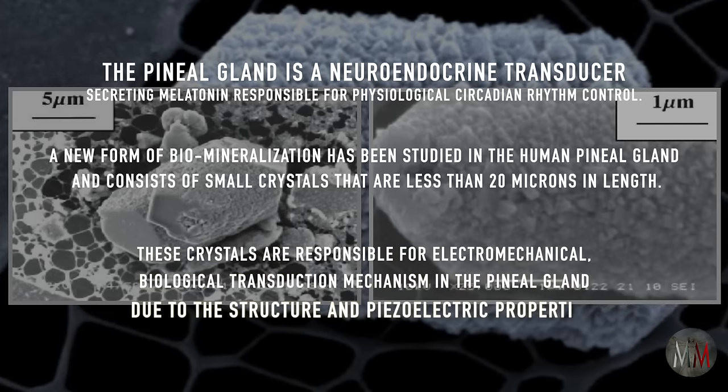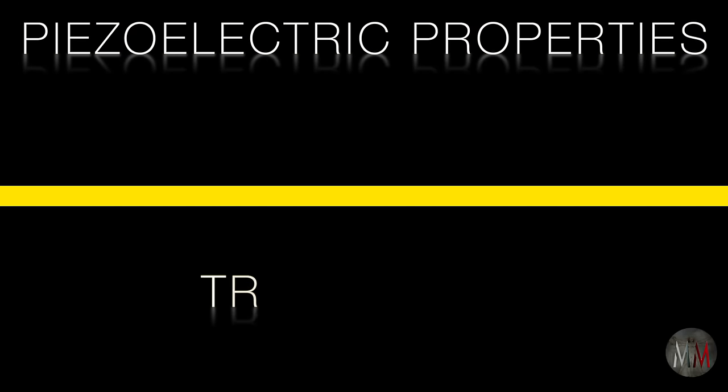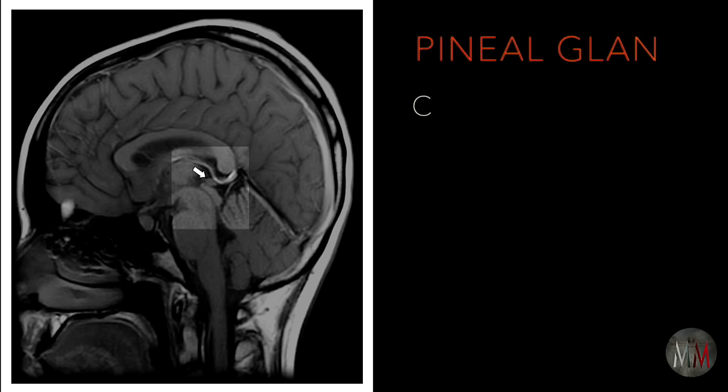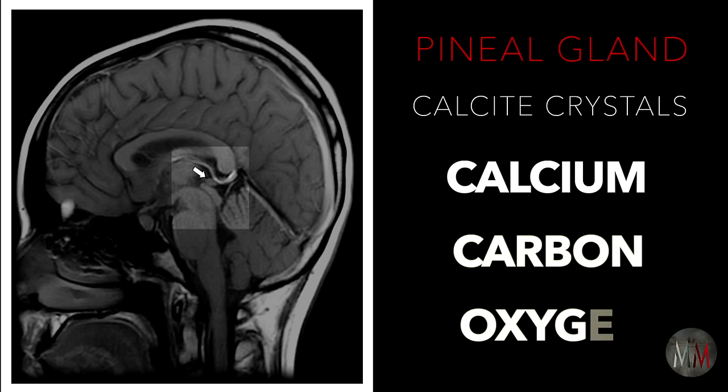That's a lot of words to digest, but let's break it down into two meaningful points. The keywords here are piezoelectric properties and transducer. The piezoelectric effect occurs when you apply pressure to certain materials and that mechanical stress is changed into an electrical charge. To put it in simple terms, the pineal gland contains calcite crystals made of calcium, carbon, and oxygen, and because of their structure they express this effect.